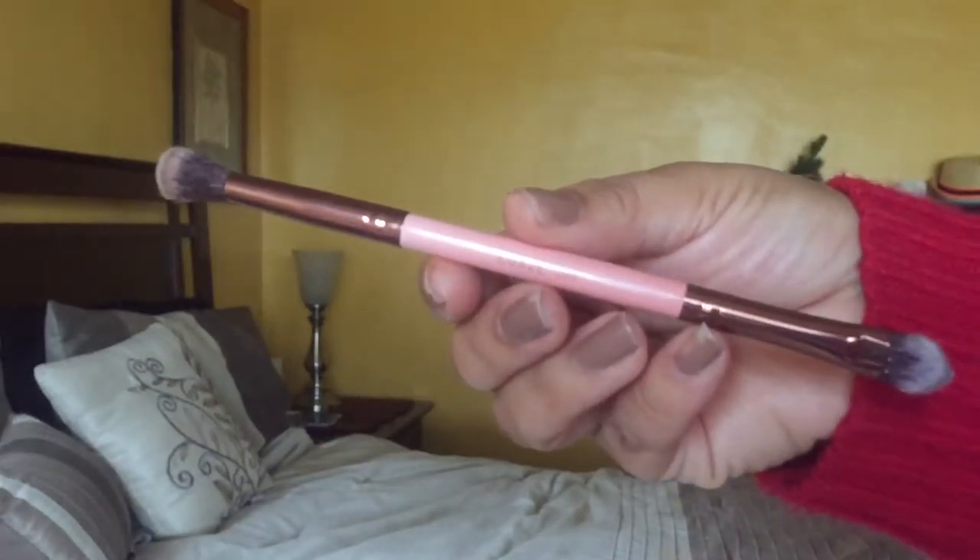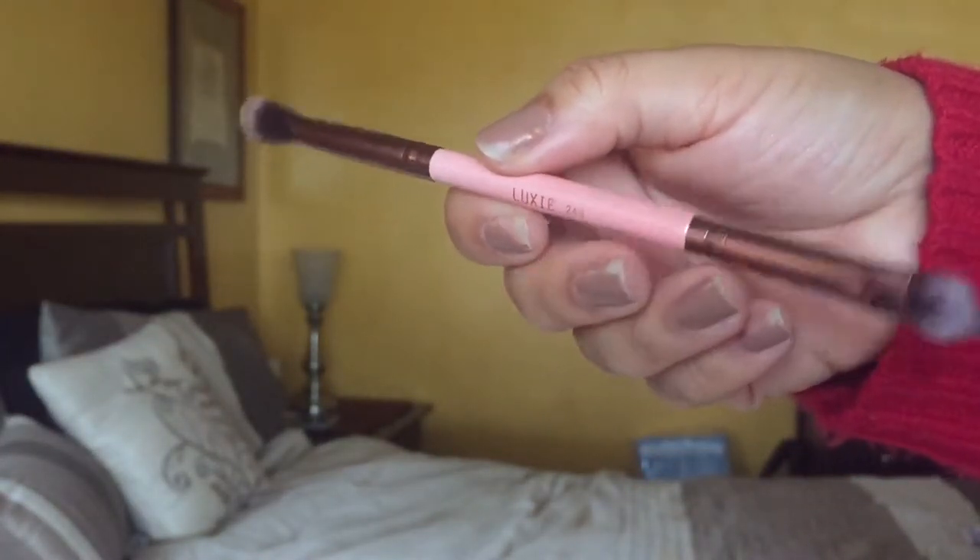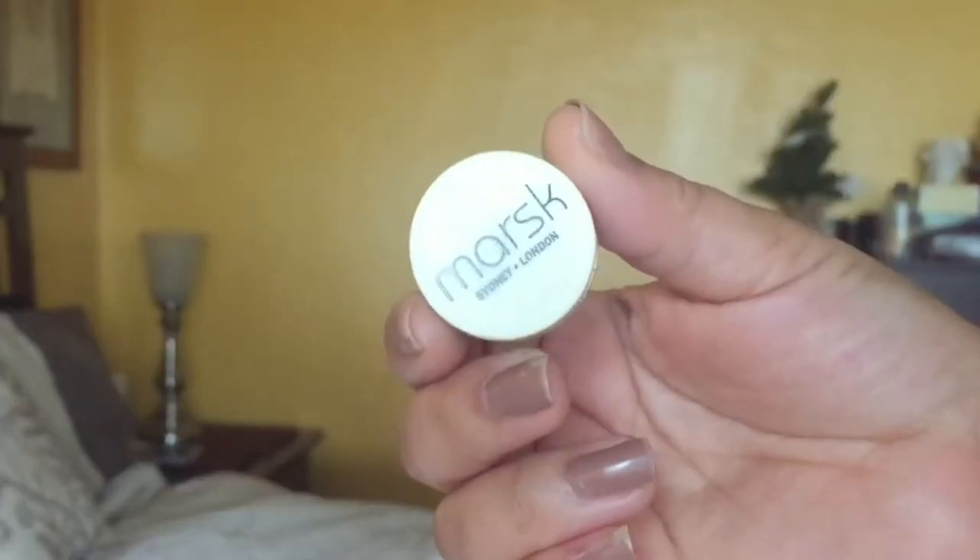The next item is a Luxi brush — this is the 249. I love dual-ended brushes, and this one has a blending brush on one end and a flat edge on the other. I did use it in the tutorial and I loved it. I'll let you know my full thoughts on this brush in my February favorites video.